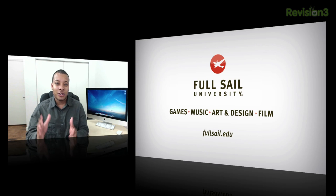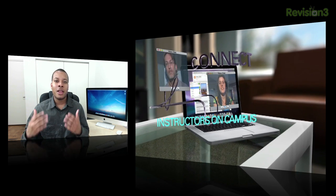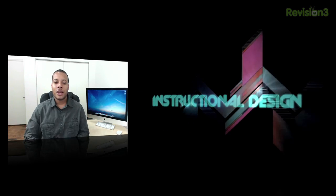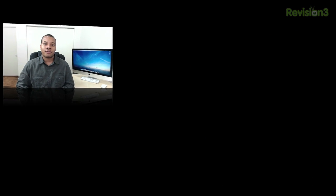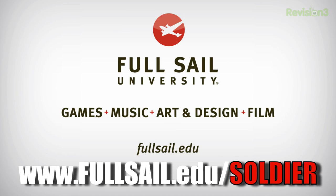Between the App Store and Google Play Store, there have been over 50 billion applications downloaded. If you're trying to get into this marketplace, Full Sail University can help you with their online mobile development bachelor's degree program. They teach both the business and programming side of mobile development. Through their Project LaunchBox program, students receive a MacBook Pro fully loaded with industry software, plus iOS and Android devices. If you're ready to master the technology to compete in this rapidly growing industry, visit FullSail.edu/soldier to learn more.